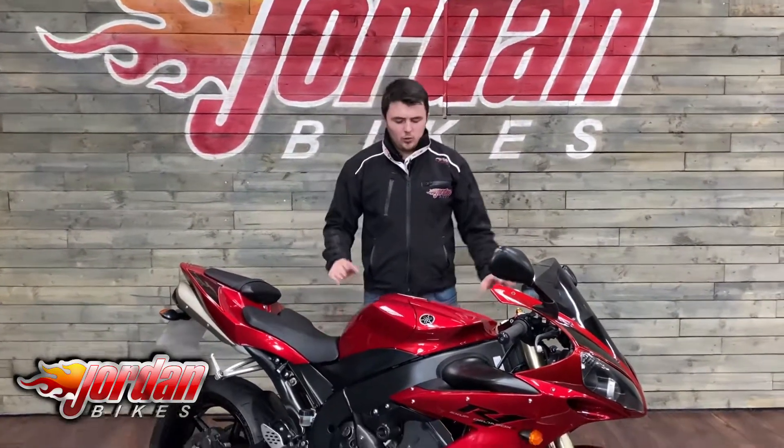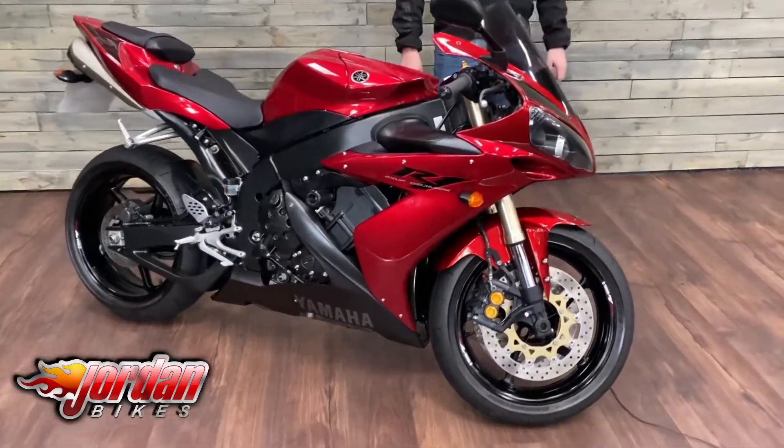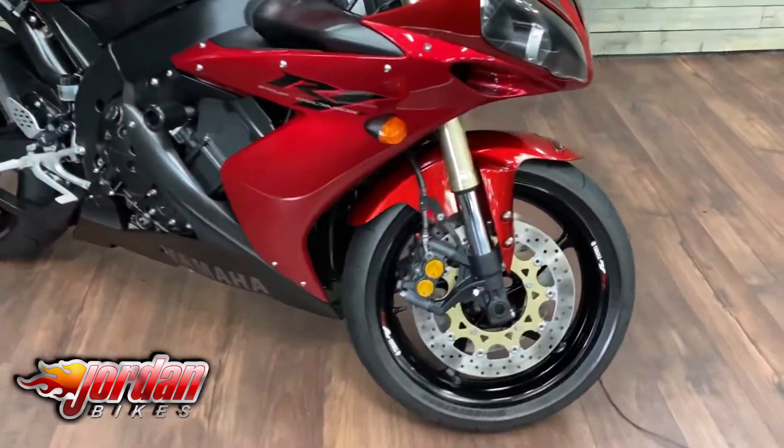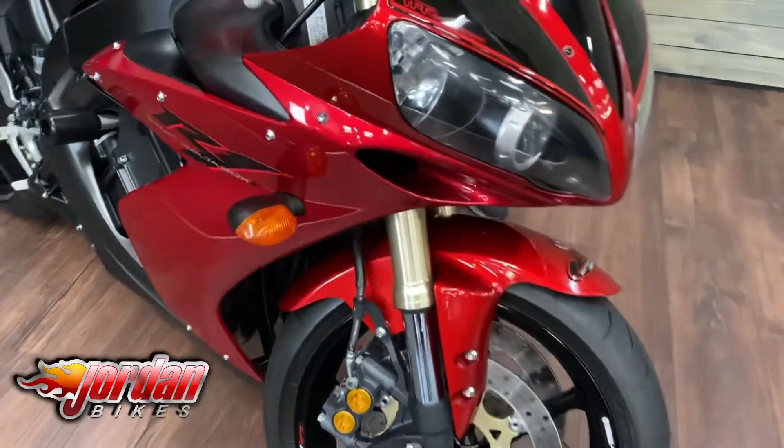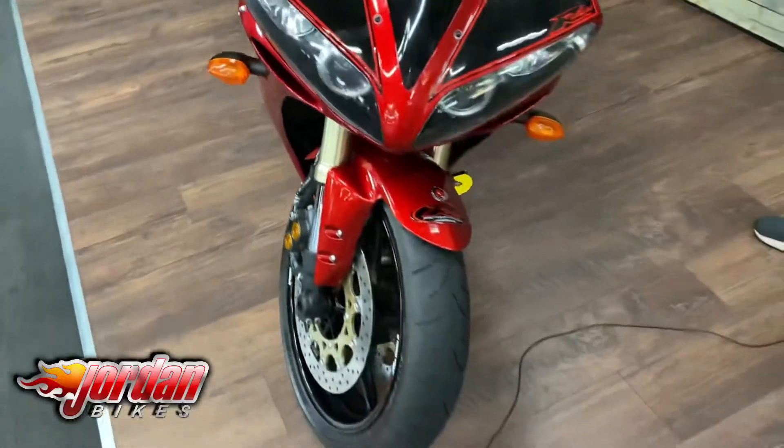Hey guys, it's Dylan at Jordan Bikes, and today we have this for sale: a Yamaha R1. Really, really lovely thing this. We sold it not too long ago, at the end of last year, and we're happy to sell it again. It's a 2005 bike on an 05 plate, 14,055 miles from new.